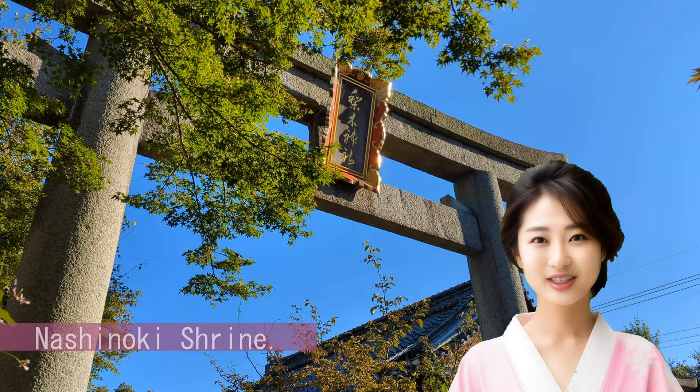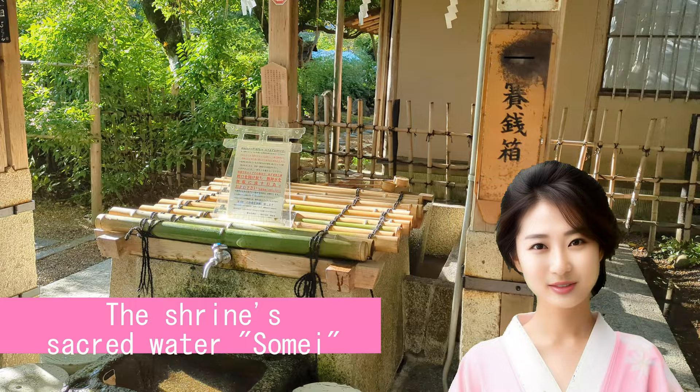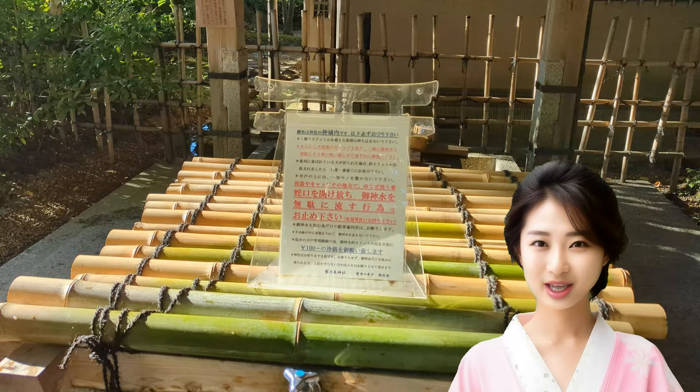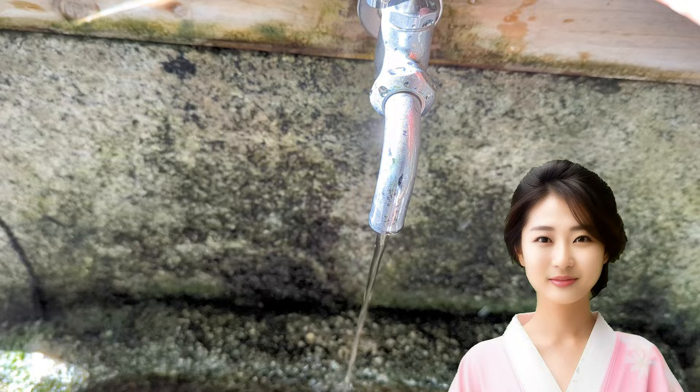To those of you who have watched this video, I will tell you about a special place on the east side of the palace. That is Nashinoki Shrine. The shrine's sacred water, Samae, is one of Kyoto's three famous waters, and it is the only one that still exists without drying up. You can also drink it as is, and many people visit every day to draw water. A coffee shop using the Samae water has opened within the shrine grounds. Look forward to that video in the future.